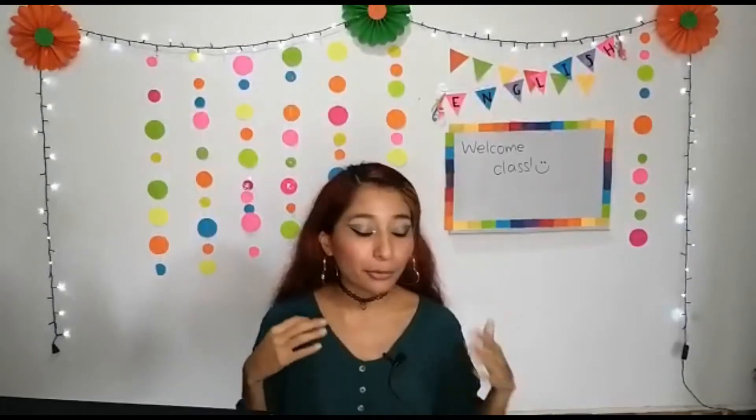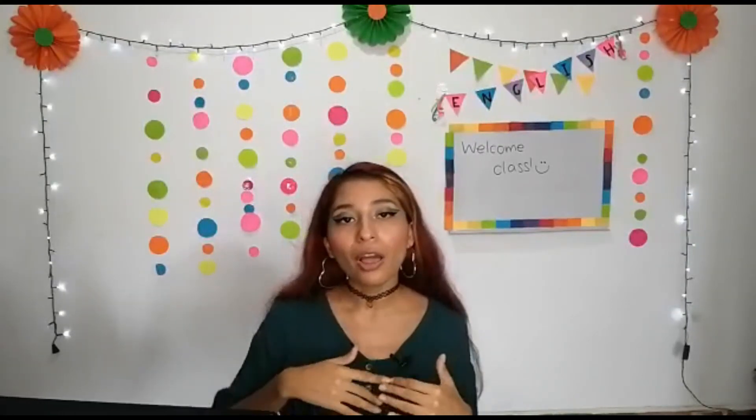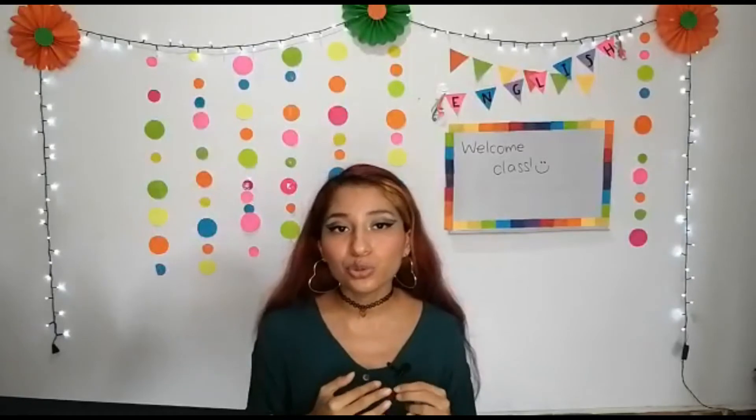Hello 4th graders! Welcome back! Today we're going to keep going with Unit 1. We are almost finished using the wordbook. Remember that when we finish using the wordbook, we can go to the student's book to start Unit 2.